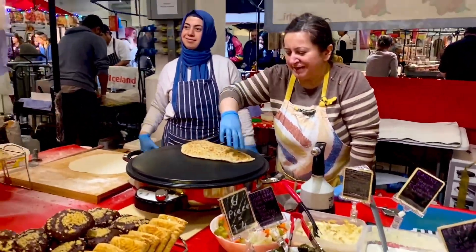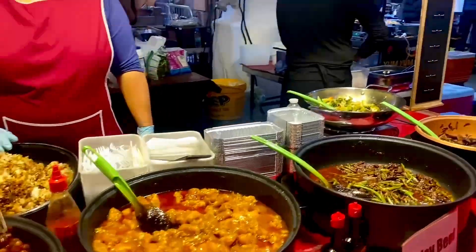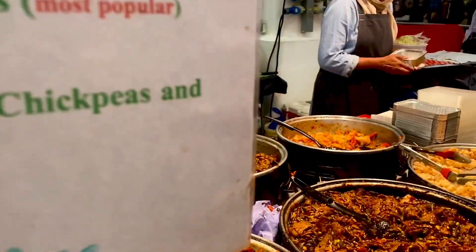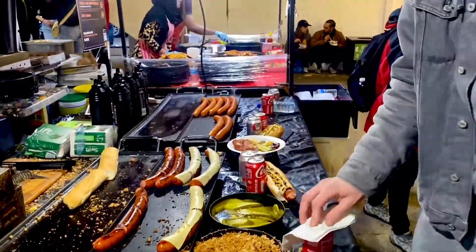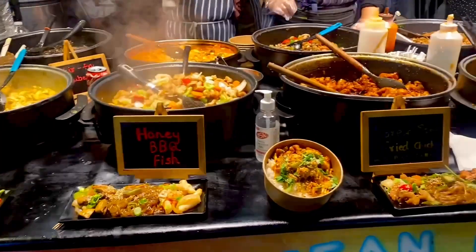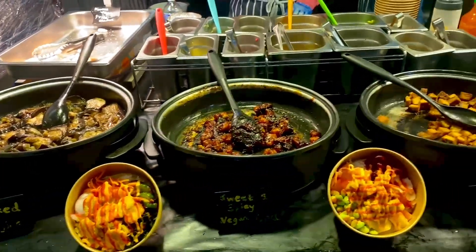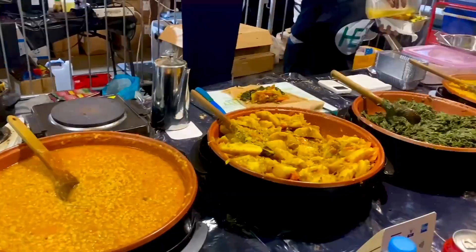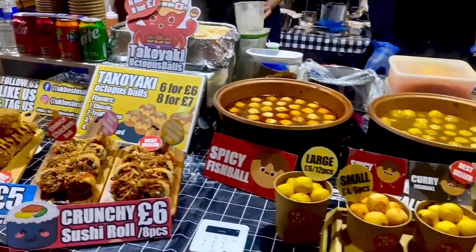Apart from Korean, they also have Chinese, Hong Kong, Thai, Japanese, Mexican, British and vegan as well. If you're a fish lover, you're not supposed to miss this Hong Kong stall for curry fish ball.